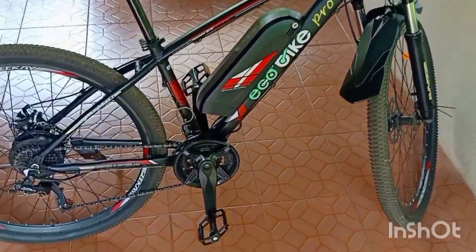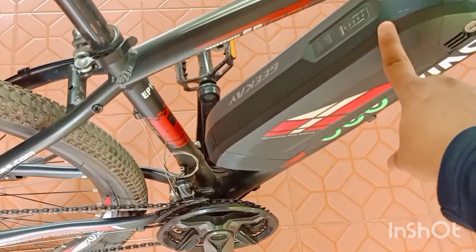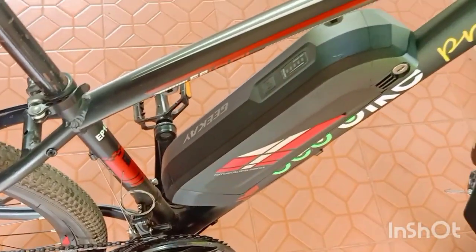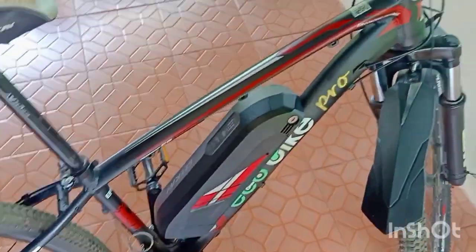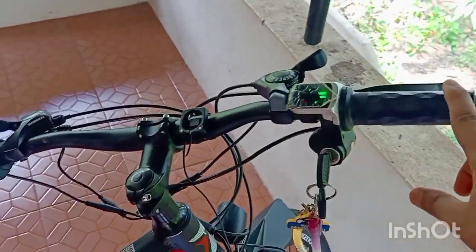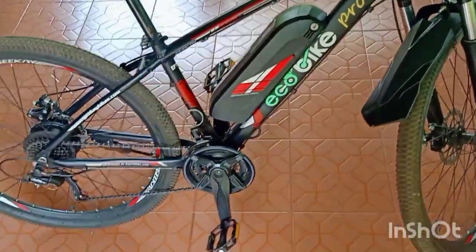A big pro and one of the main reasons why I bought this cycle was the big battery — a 7.8 ampere hour battery that can give a range of easily 25 to 30 kilometers on throttle mode, and about 50 to 60 kilometers on pedal assist, which is a big advantage.